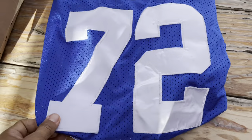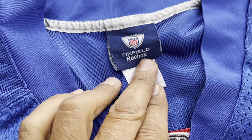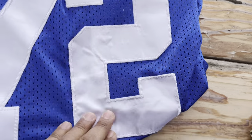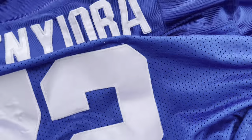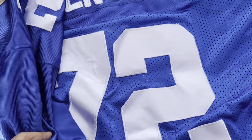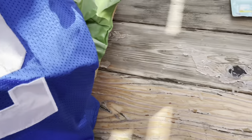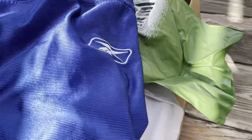This is a jersey, number 72. It says On Field Reebok — I don't think this is an authentic jersey with all this bubbling on the lettering. Number 72, the name is Umenyiora, I believe. I'm going to say Giants — yep, there it is — New York Giants jersey, number 72, Reebok. All of this was part of the $60 total.